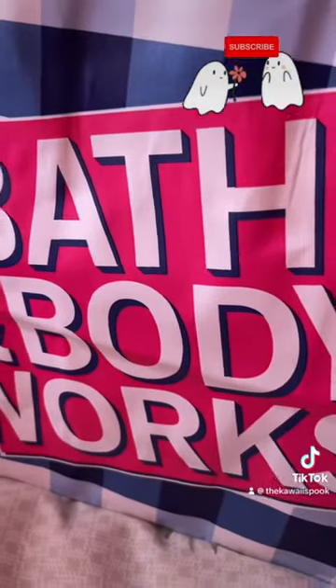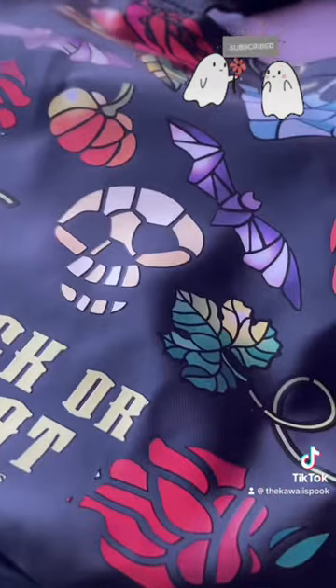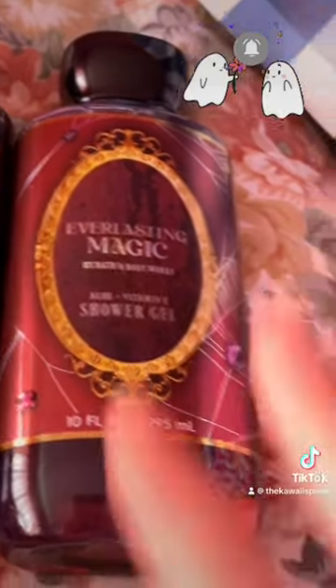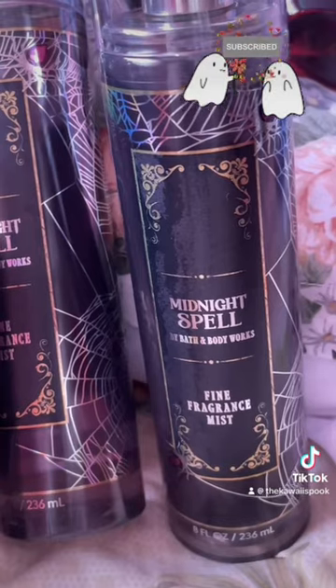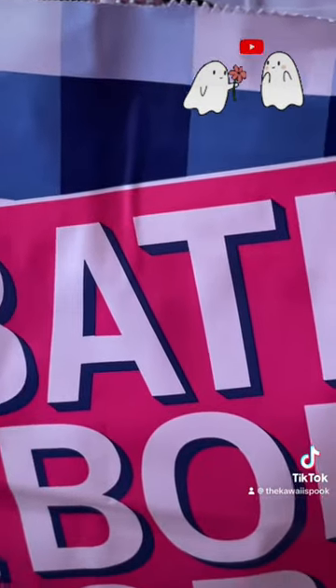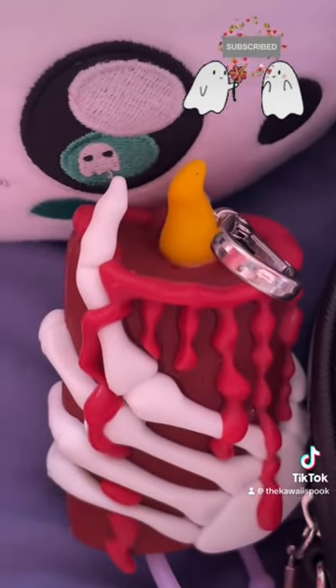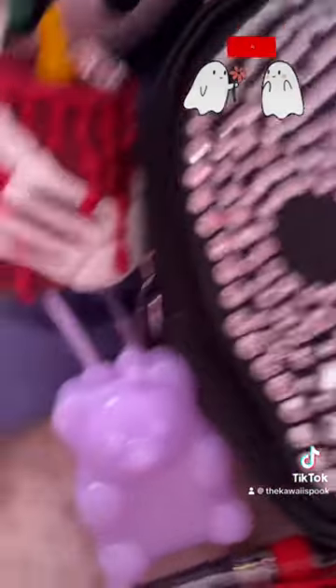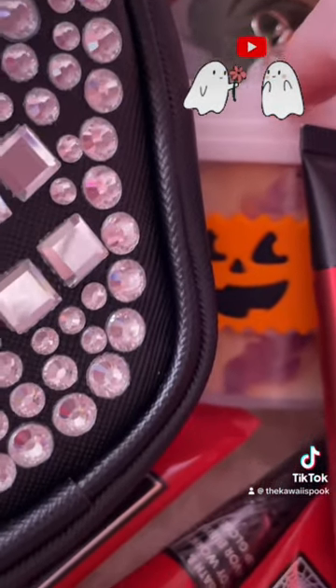Now for the Bath & Body Works portion — a couple of things were for my friends, but most of it is for me. In the first haul I got a cute trick-or-treat hauling bag, three shower gels of Midnight Spell, one Everlasting Magic shower gel, one Vampire Blood shower gel, and two fragrance mists of Midnight Spell. The bag also contains two dapper skeleton pocket back holders, a skeleton hand pocket back holder, a skeleton head crossbody bag, and a lavender gummy bear pocket back holder.